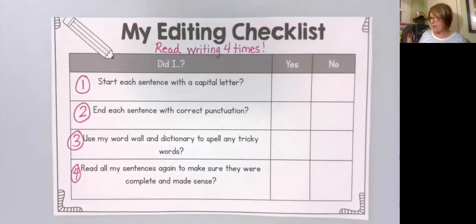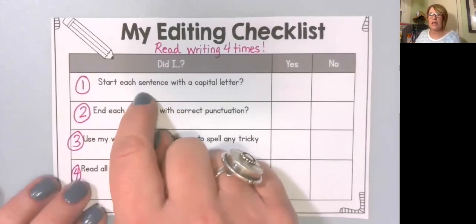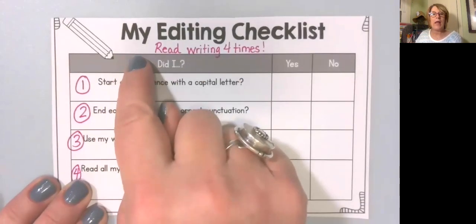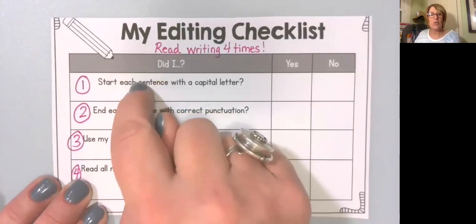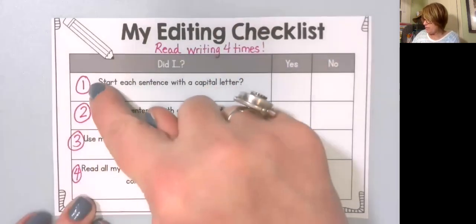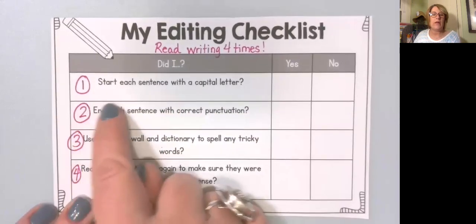Editing means making important changes so that our writing piece is very polished and is ready for someone to read it, because that's why we write — so others can read it and we want them to read good pieces. We are doing editing, and this is something called an editing checklist. It helps us keep track and stay focused on certain things that we need to check in our writing. There are four parts of this editing checklist.